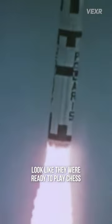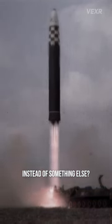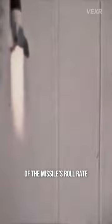Why did older ICBMs look like they were ready to play chess, not start a war? Why this checkerboard pattern instead of something else? They're called roll patterns, and they acted as a visual aid during testing and observation. As the missile was fired and took flight, the checkerboard pattern spins, providing a real-time, easy-to-track indicator of the missile's roll rate.